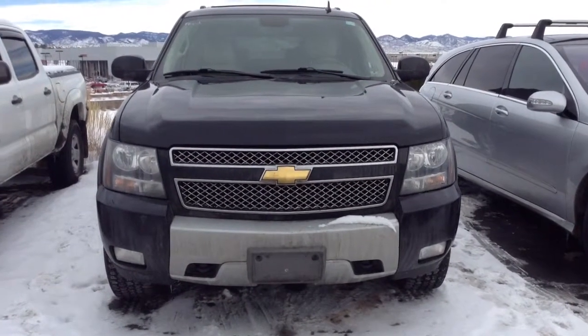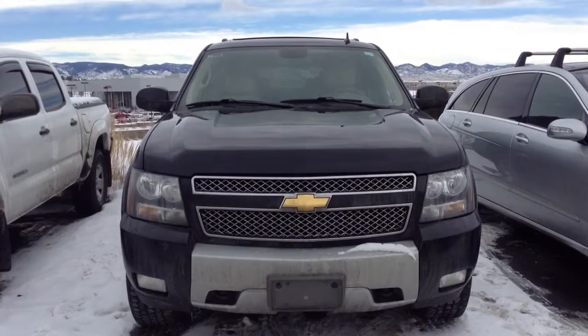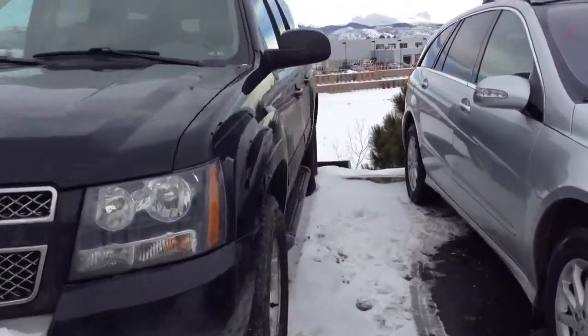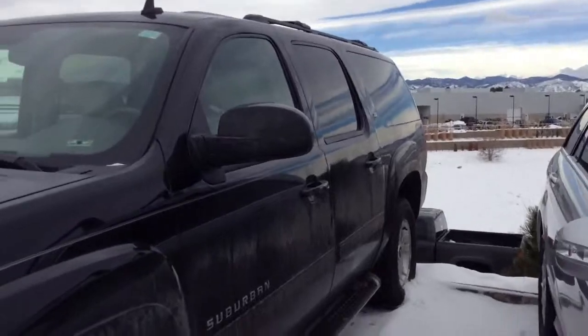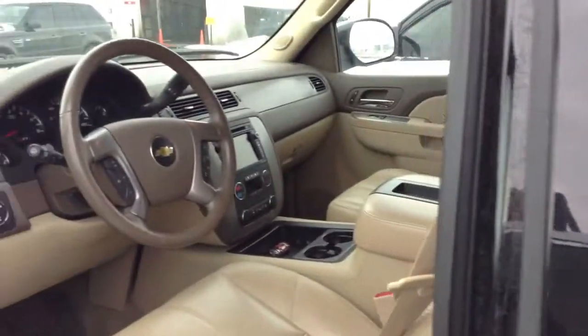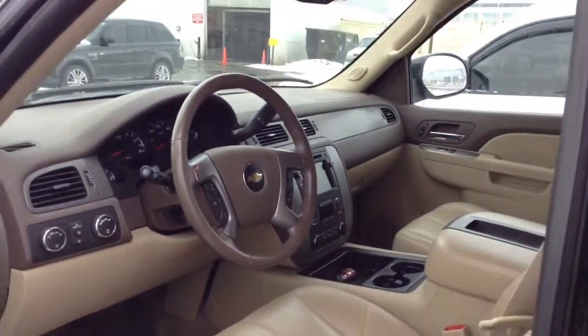Hello, this is Liz with Shunt BMW, just taking a quick video of the 2011 Chevy Suburban that you're interested in. This car is still in the process of going through our recon, where they go through and get it cleaned up. It goes through an inspection, oil change, that type of stuff. So the vehicle is not completely clean just yet.